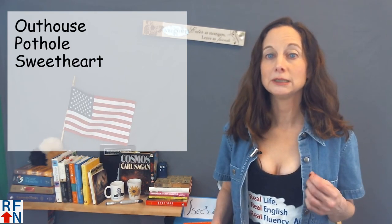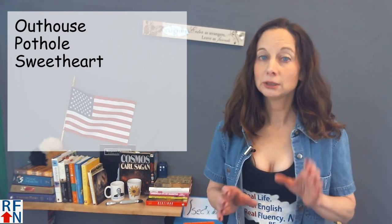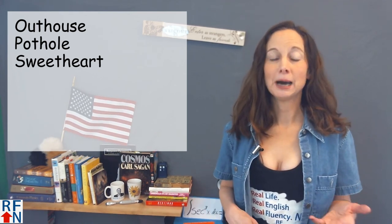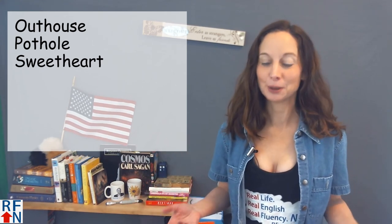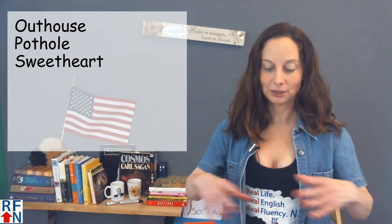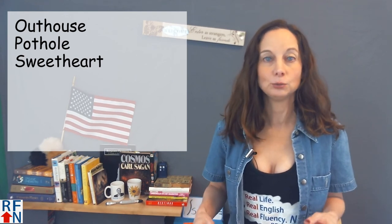Be careful because there are some compound words that have a T and an H next to each other in the middle of the word, but they are pronounced as the individual words are pronounced. For example: outhouse, pothole, and sweetheart. An outhouse is like a bathroom or toilet that is outside and it's usually kind of gross. A pothole is a hole in the road — roads get old and need to be fixed, and there's a big hole in them. You don't like to drive through potholes; it's not good for your car.